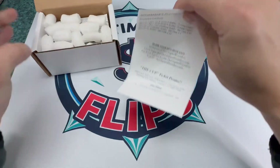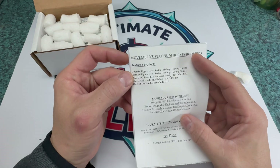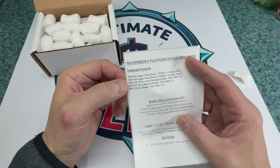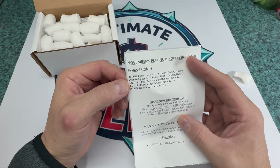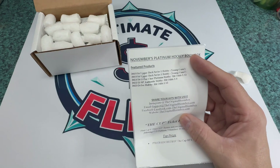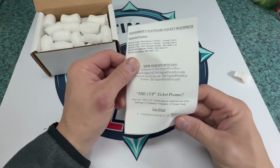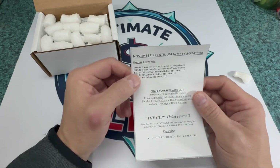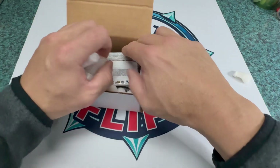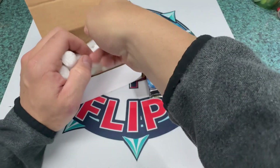So we have here a 2015-16 Upper Deck hobby box, series one — two of those. We got one of the 2023 OPC Platinum hobby pack, a 2022-23 SP Authentic hobby, and a 2023-24 Ice hobby pack. We are looking for Connor McDavid and obviously Connor Bedard. Let's get the packs out and sort through this — we're going to save the 15-16 for last.